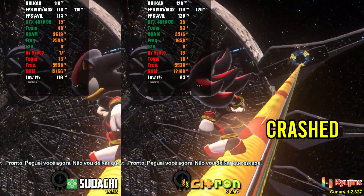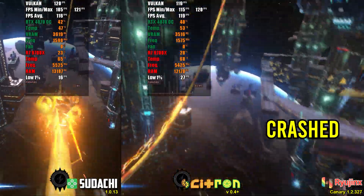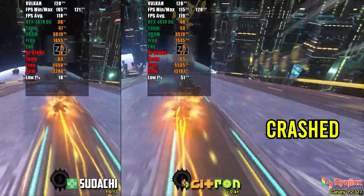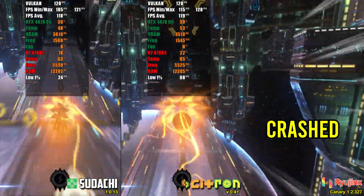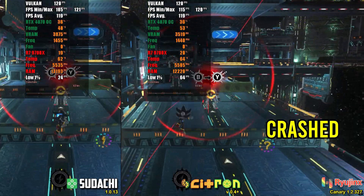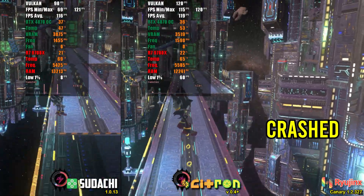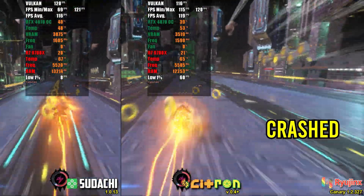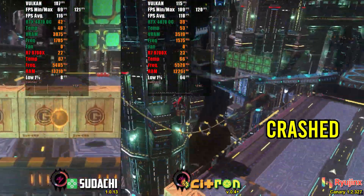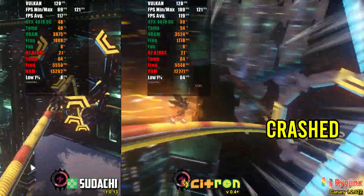Shadow Generations, recently released, still has issues on most emulators. However, two of them already consider the game playable: Torzu and Citroen. In Sudachi, the game starts but crashes after about 1 or 2 minutes of gameplay. In Citroen, to run correctly, it's necessary to set the GPU accuracy to accurate — this setting doesn't fix the issue in Sudachi, though. Despite the limitations, comparing Citroen and Sudachi, the results were similar. However, Citroen's advantage lies in the low 1%, showing that its new shader compilation method is truly efficient.